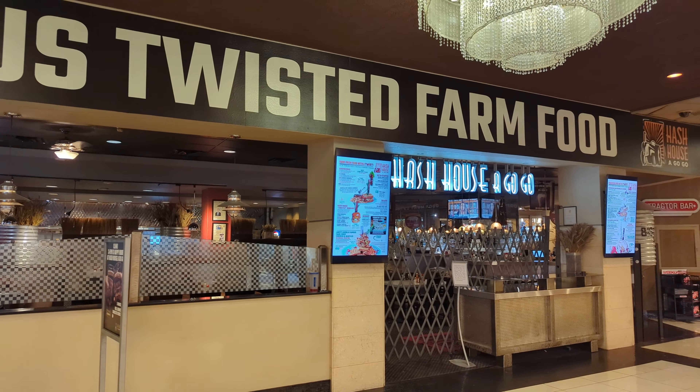Hash-a-Go-Go has a nice variety of sandwiches, as well as standard burgers, salads, and after 5 o'clock, dinners like pot roast, grilled salmon, and New York strip steak. They also have an extensive signature drink list, including Bloody Marys, margaritas, and mimosas.